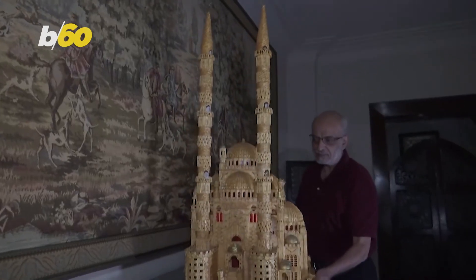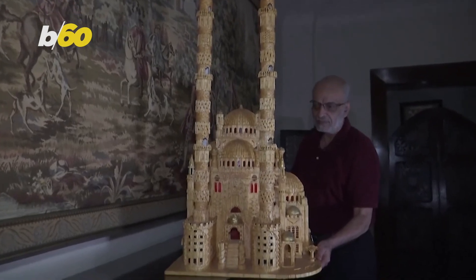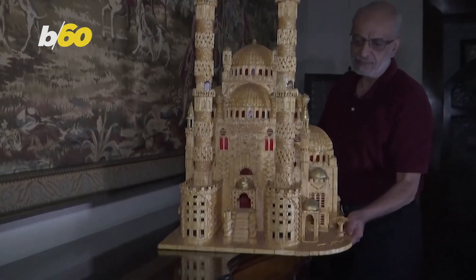Hassan went on to say his hopes for his matchstick artwork will someday be able to be looked at in exhibitions and museums.